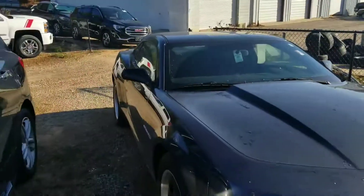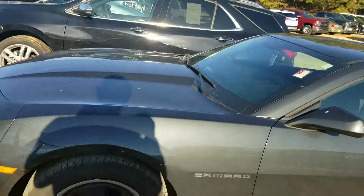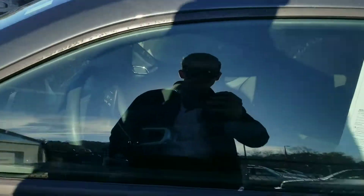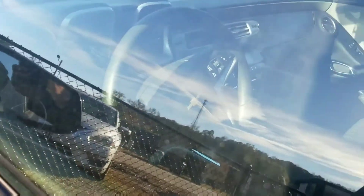It's a beautiful ashen gray, looks great whenever it's cleaned up. On the inside, this is a manual transmission. You do get the heads up display, voice recognition, and cruise control.